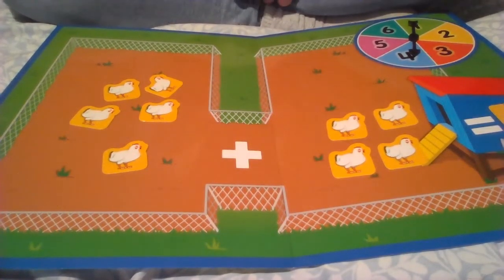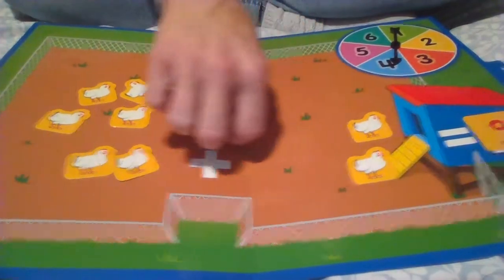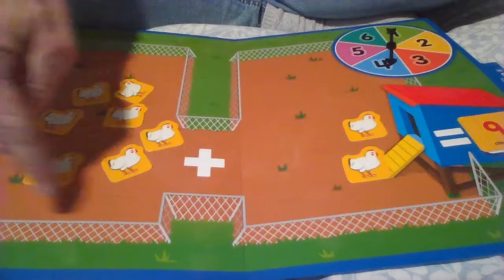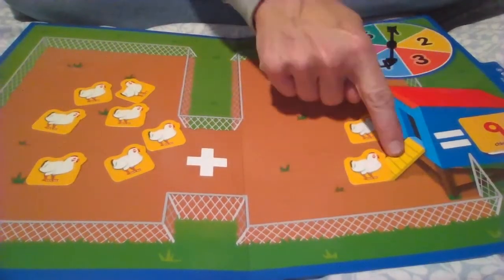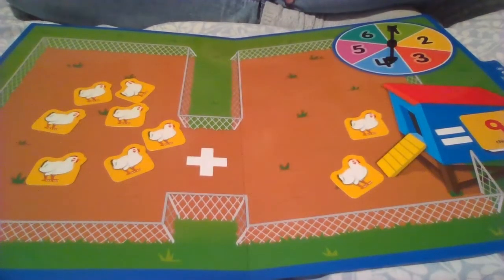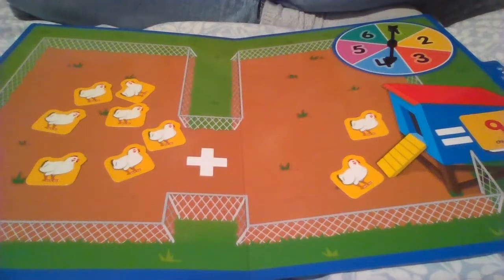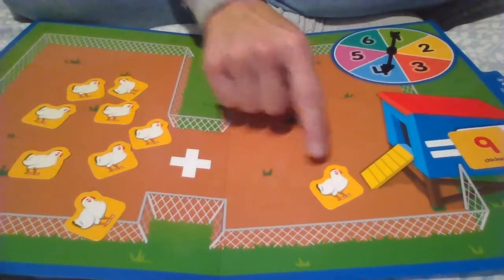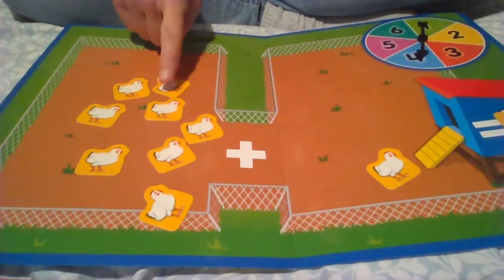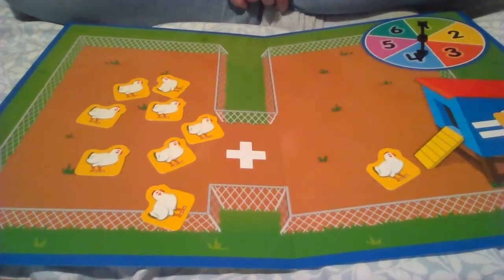You think I could keep doing this? Let's put two more over here. I have seven chickens over here and two chickens by the coop, but I still have nine. What if I moved one over here? I have just one chicken and eight over here: one, two, three, four, five, six, seven, eight, nine — there are still nine.